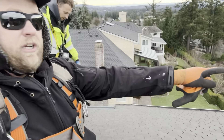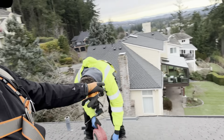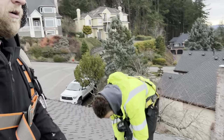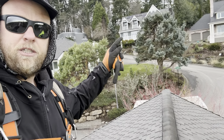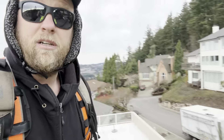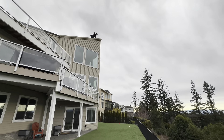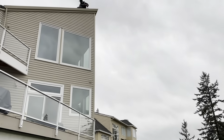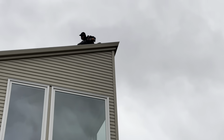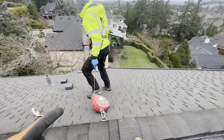We're gonna change that gutter and that one. That house over there — we did that like six months ago, last summer. Alright, we got them strapped in. We're using the yo-yo on this one.